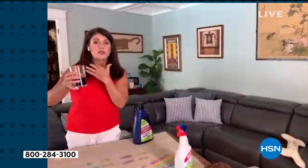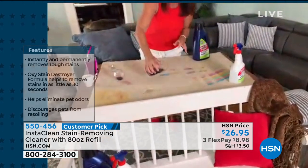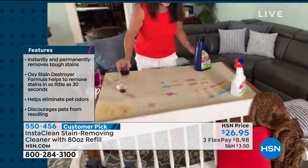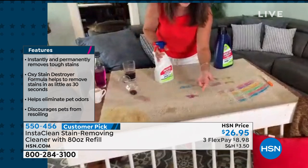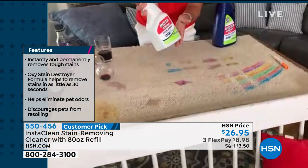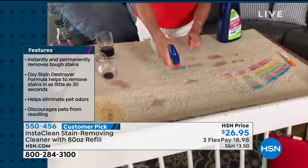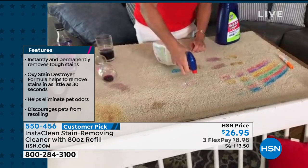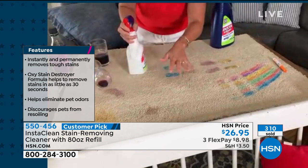I've been playing with all kinds of stains. This is actually paint and ink — look what we have. Big purple stain. This is a big, bad stain. Imagine just taking your InstaClean — you don't add water, you just spray it. And it is gone. That is the power of InstaClean.